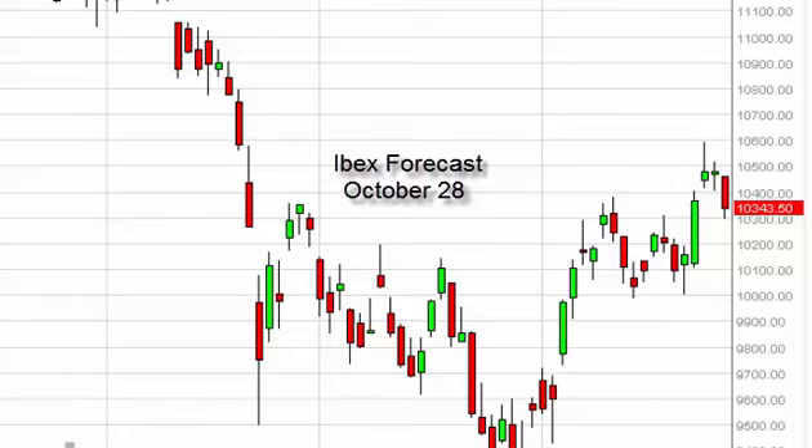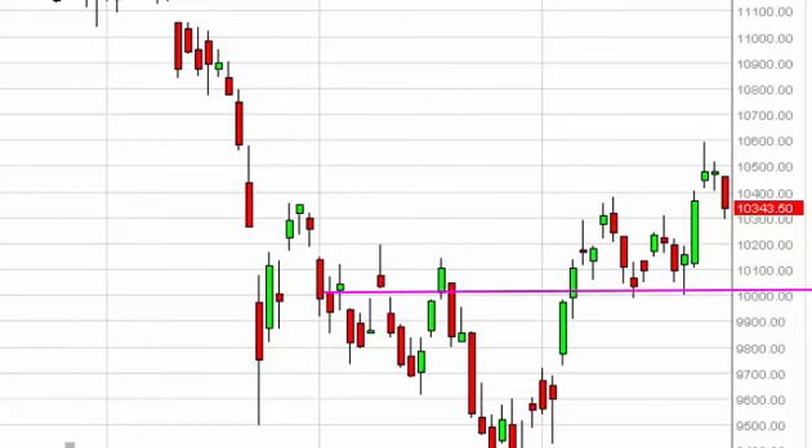IBEX daily forecast for October 28 by FXEmpire. The IBEX, as you can see, fell a bit during the course of the session here on Tuesday, but there's more than enough support below going all the way down to the 10,000 handle, which we see as a floor. So at this point in time we're just waiting to get a supportive candle so we can go long.